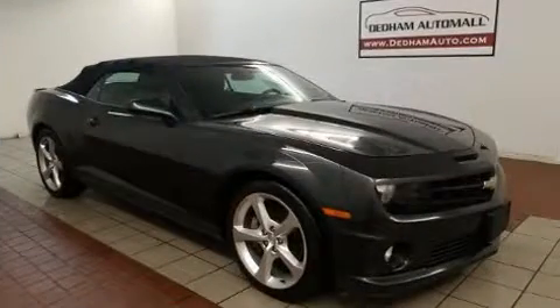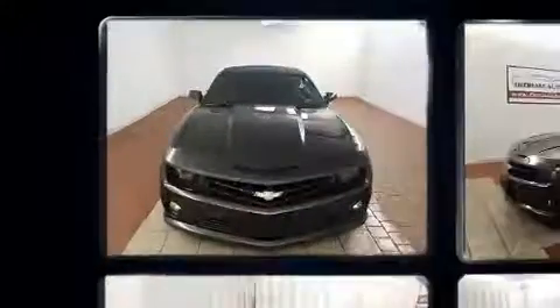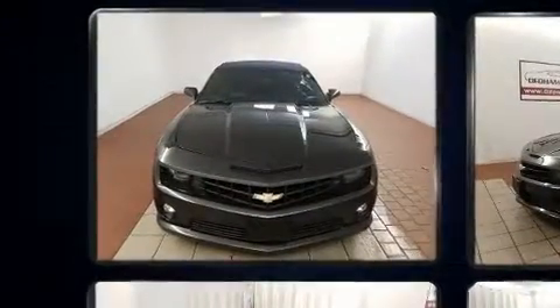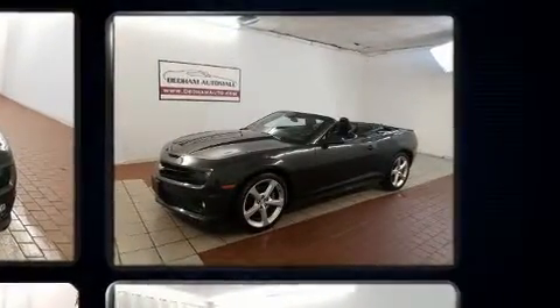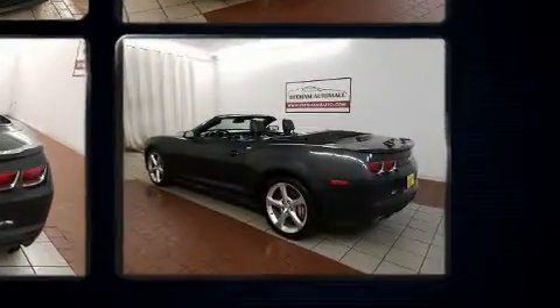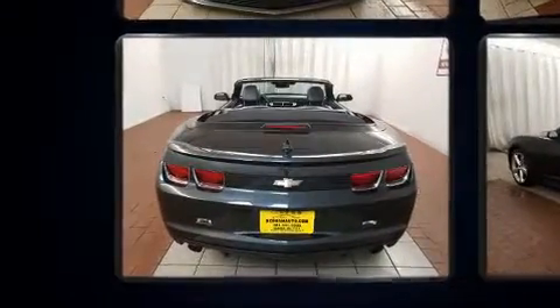Top features include a power convertible top, a tachometer, power front seat, and one-touch window functionality. The unique heads-up display projects vehicle information onto the windshield, including speed, gear selection, and engine speed.